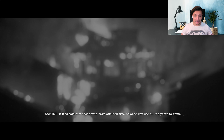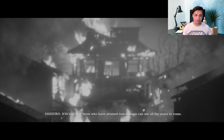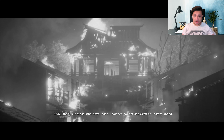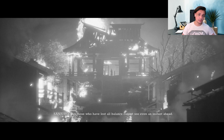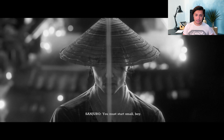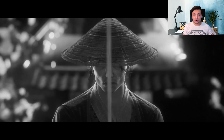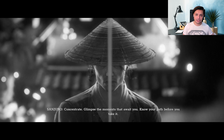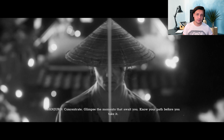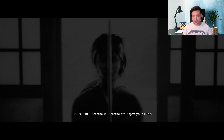The game is set in the Edo period of Japan, and it's in Japanese by the way. So you're going to be playing this game with subtitles. You're going to be playing as this character called Hiroki, who goes on a journey to confront the people who are responsible for destroying his village. That's the story of Trek to Yomi in a gist.